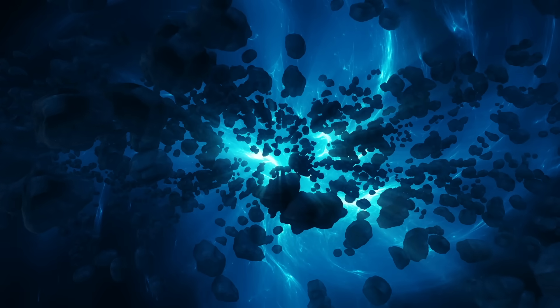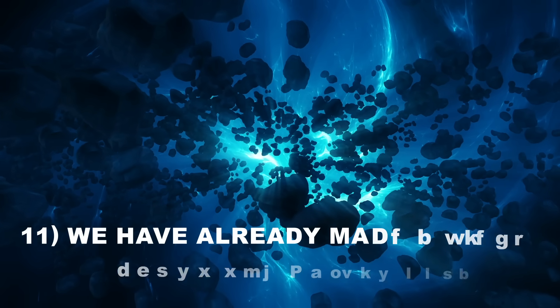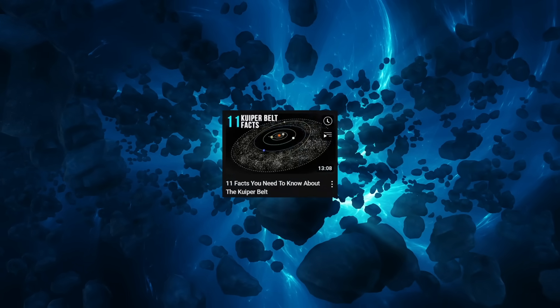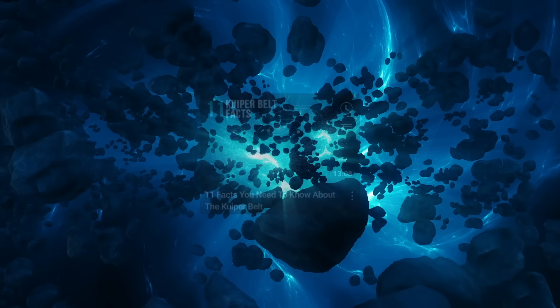Number 11: We've already made a video about the Kuiper Belt. This is only the second part of a collection of interesting facts about the subject. If you haven't already, make sure to click the link provided in the description to watch the initial installment.